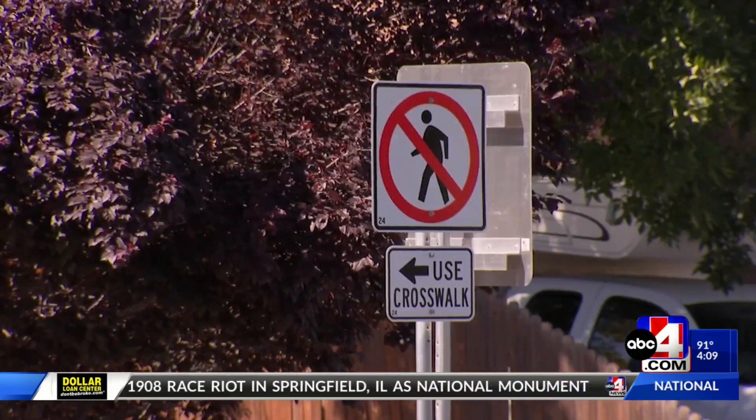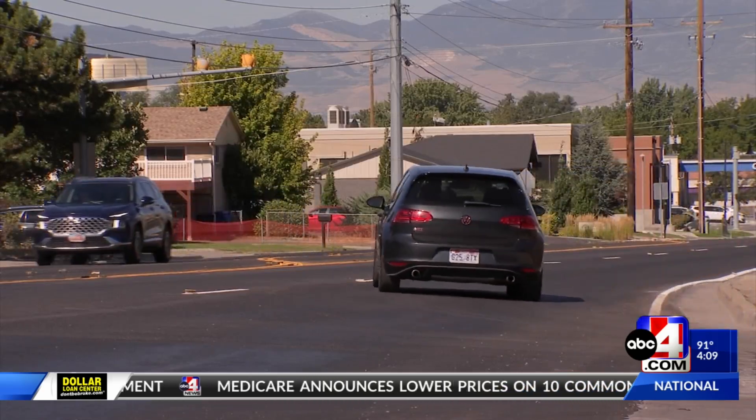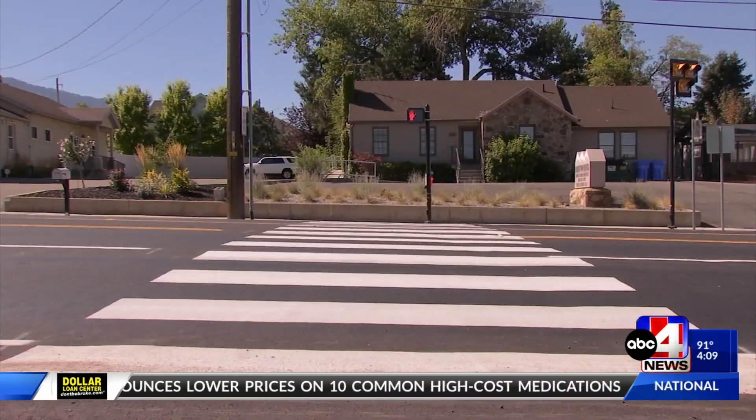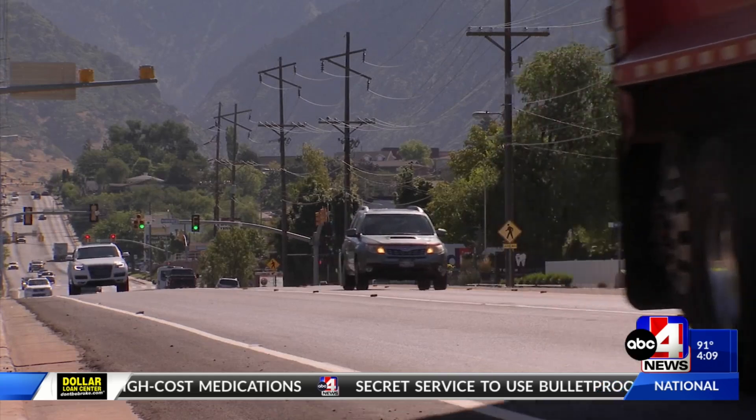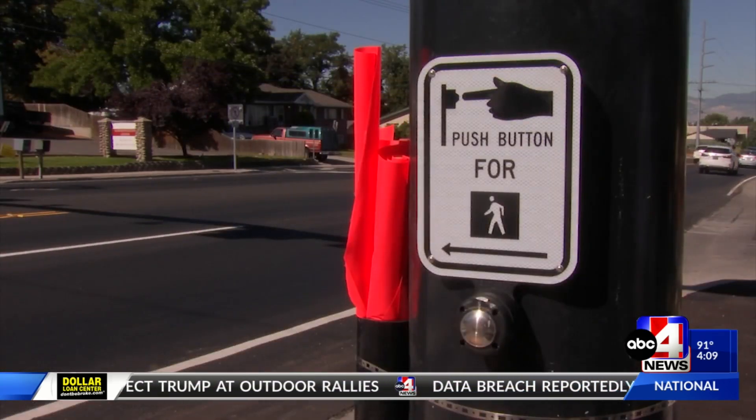Now, they say another reason why they installed the signal was partly in response to a 10-year-old boy who was hit by an impaired driver crossing the intersection there recently. The new crosswalk, they say, will have brighter flashing lights to make some of those people who are crossing more visible.